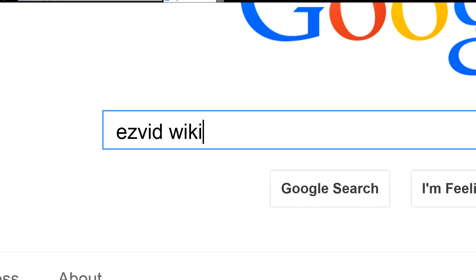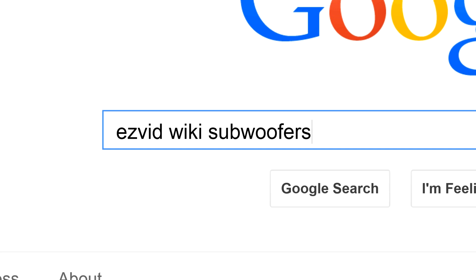To get links to all this stuff and add to this list, search for EasyVid Wiki subwoofers.